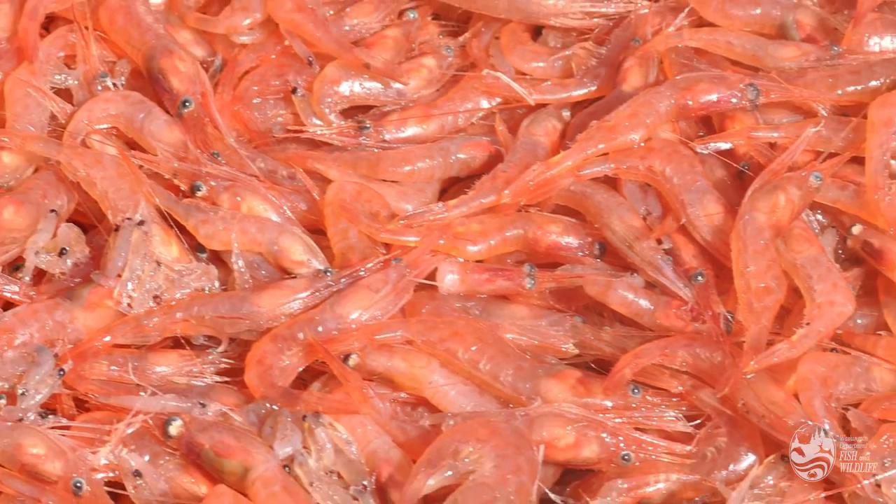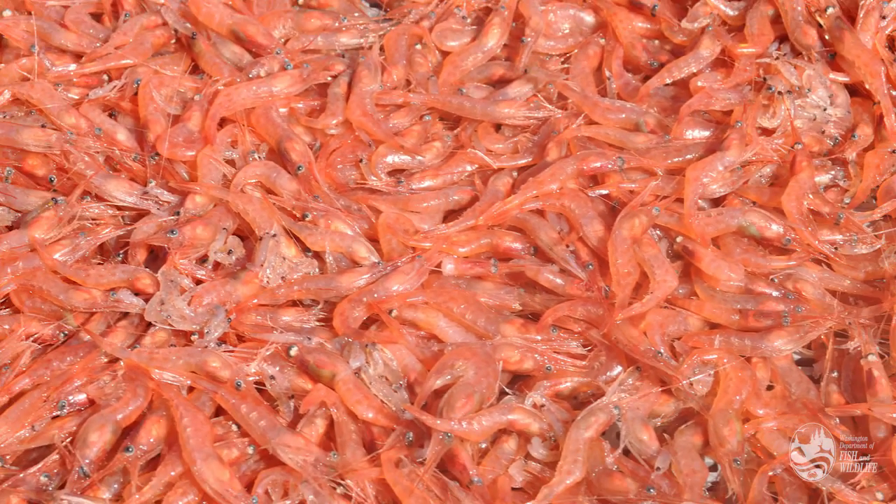Small and unassuming, shrimp is a big player in fisheries around the world, comprising the most valuable fishery product traded globally.